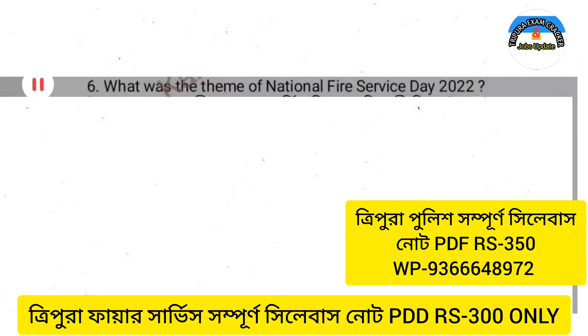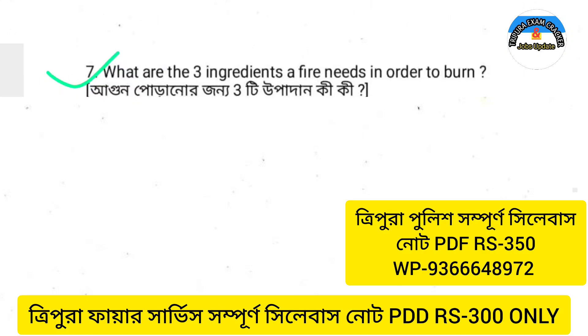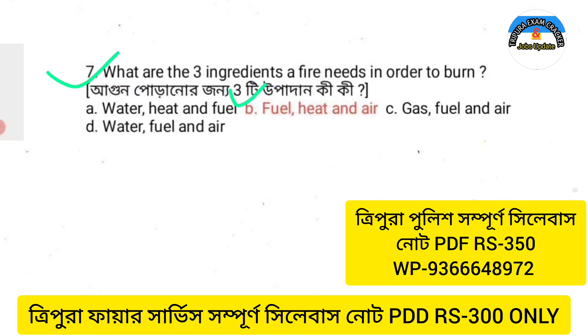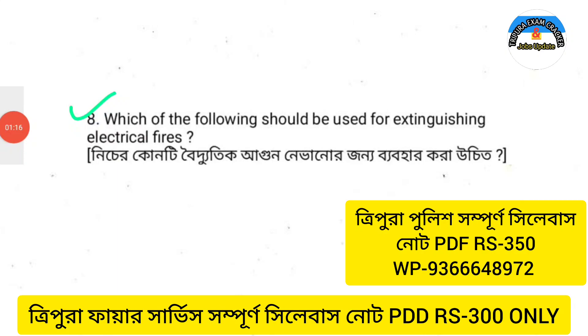Next question: What are the three ingredients fire needs in order to burn? Next question: Which of the following should be used for extinguishing electrical fires?